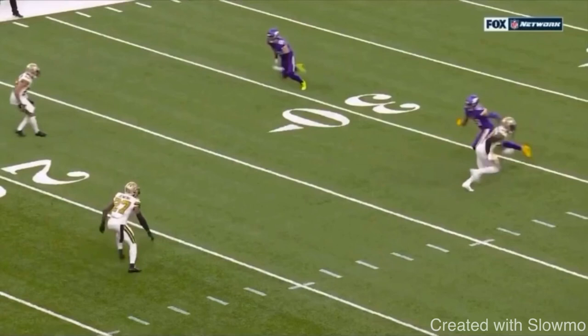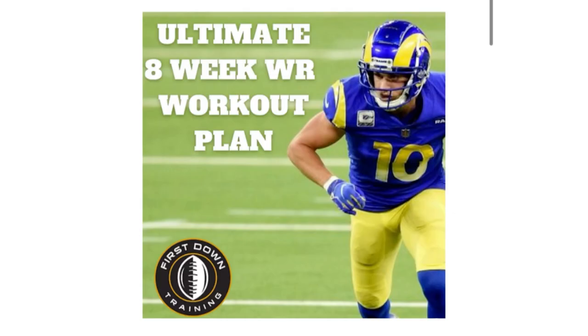What's up guys, this is Coach Grant with First Down Training and today we're going to be breaking down how wide receivers can run more creative routes. I hope this video helps you guys out. If you're a wide receiver and you want a daily training schedule with all the things you should do in the gym and on the field, check out that very first link below for our ultimate 8-week wide receiver workout plan. We give you 8 weeks of exercises, drills, with sets, reps, rest days, conditioning days. Let's get started.